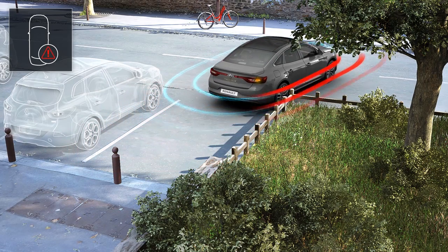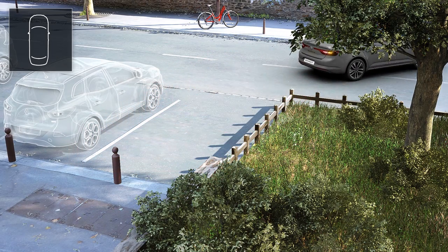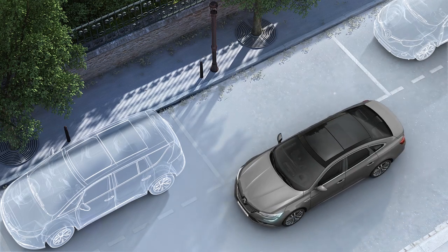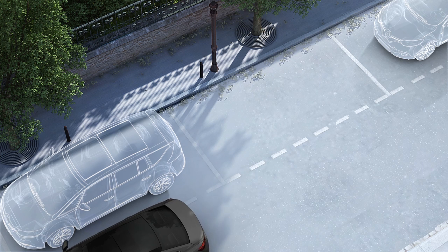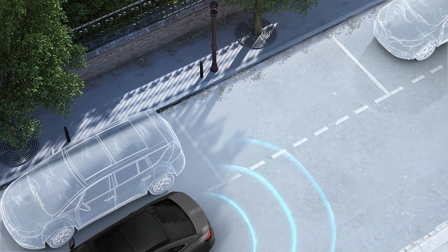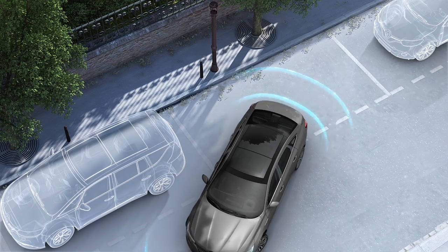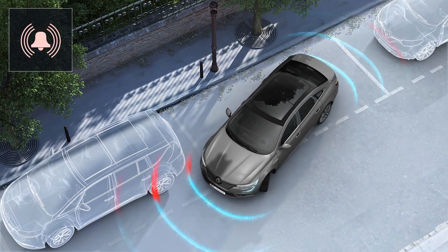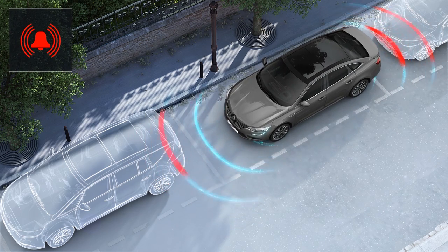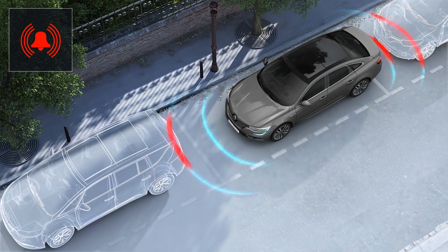The parking distance control system detects obstacles to the front, rear and side of the vehicle during parking manoeuvres. It gives you audible warnings whose frequency increases as the object gets nearer, turning into a constant tone where the obstacle is 20 or 30 centimetres away from the vehicle.